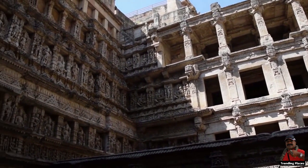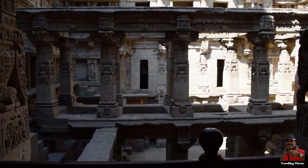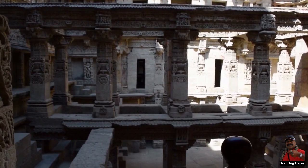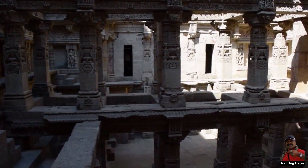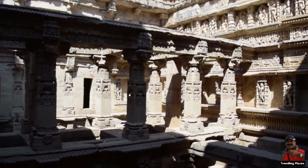Rani Udayamati of the Chulukya dynasty built the Stepwell in 1063 to honor her husband, Vimadev. Udayamati, the daughter of Narvaraha Khangara, built the Stepwell in Patan, according to a 1304 composition by Jain Monk Merutunga.